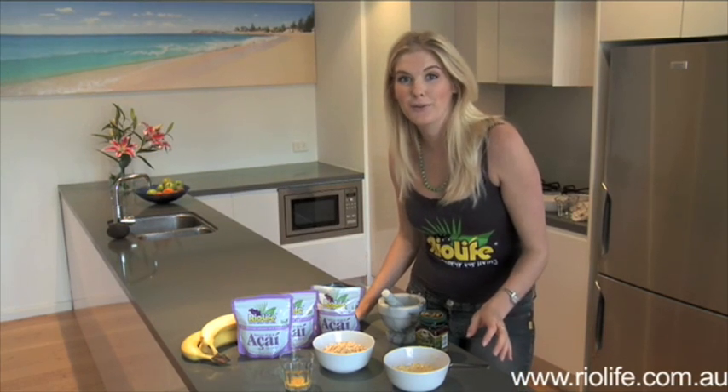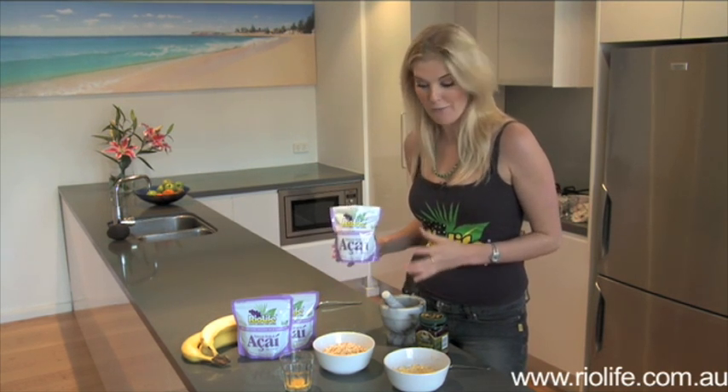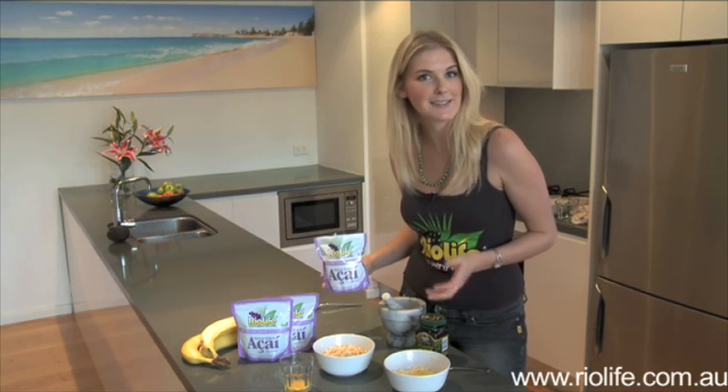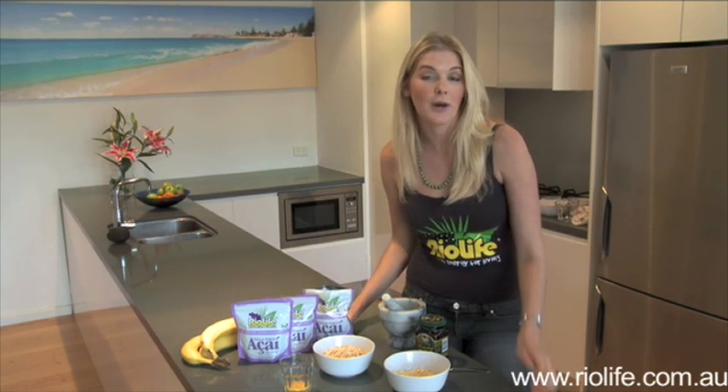Acai is so powerful that you don't just have to eat it to get its goodness. You can actually make a range of cosmetics from it. So today I'm going to show you how to make the Acai Banana Botox. As the name suggests, it's really good for lifting, moisturising and smoothing dry or ageing skin.